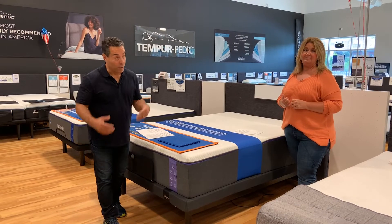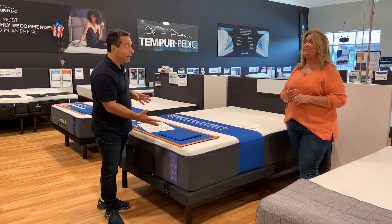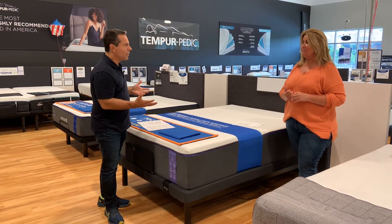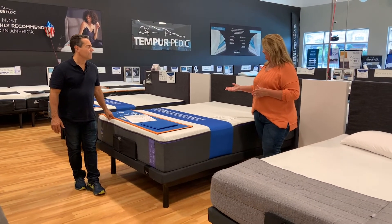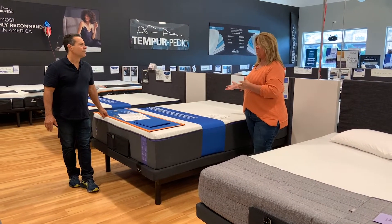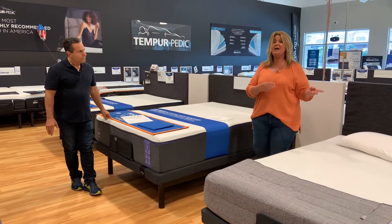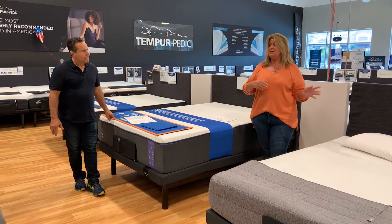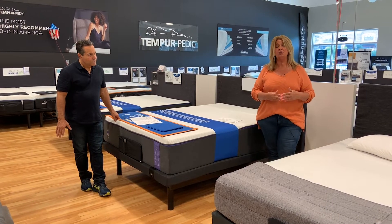Our next category is another big one: price point. When you're looking at the two brands, Nectar is your entry-level to mid-tier mattress brand. Purple is your mid- to high-tier brand. If you compare the two base models, your Nectar is actually going to be several hundred dollars less.